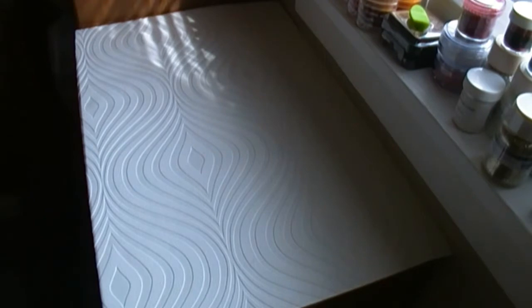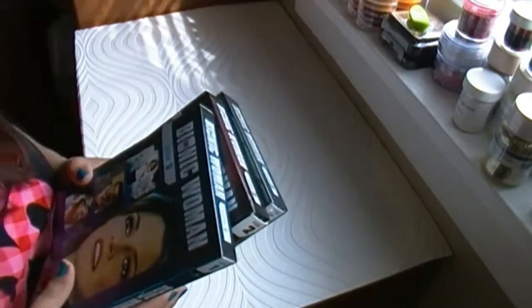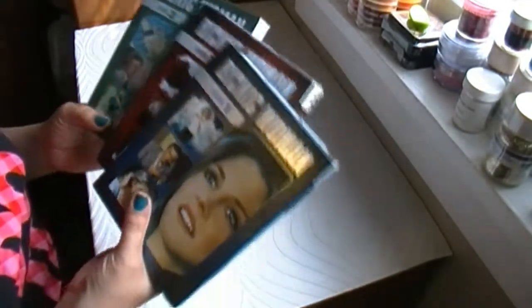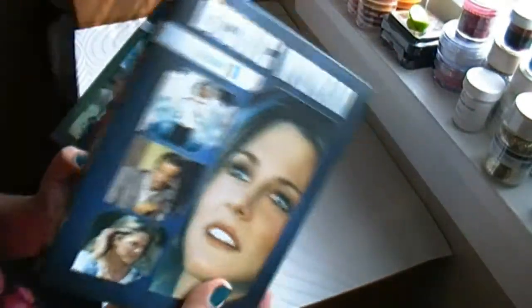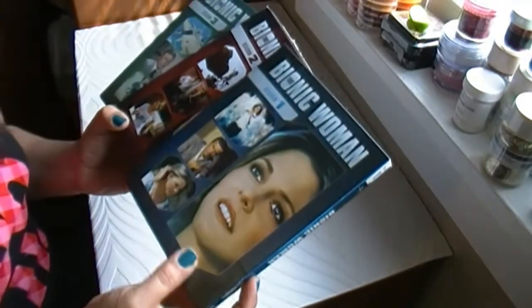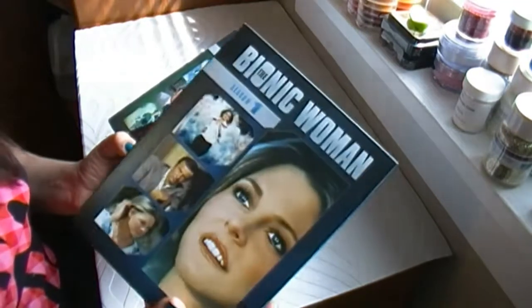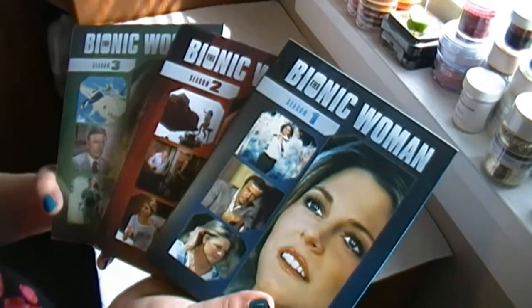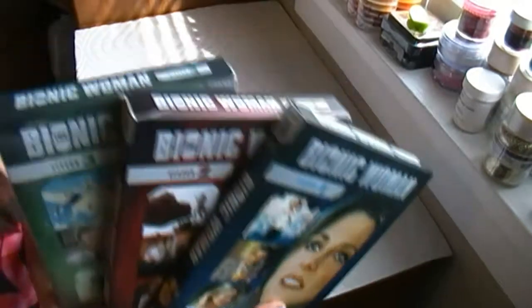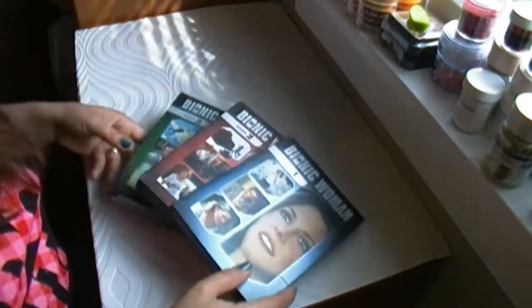The last thing I bought — maybe you've heard me mention before — I love old TV series. I remember when I was a kid I saw some of these, and I was like, oh I love the Bionic Woman! I even had the doll at some point. So I bought the series. I didn't know they only made three seasons of it. But anyway, looks like I have something to watch while I'm ironing, or doing crafting, or painting this week.